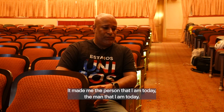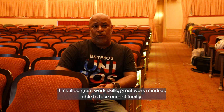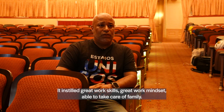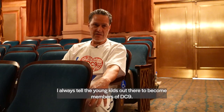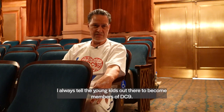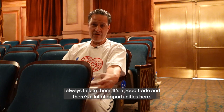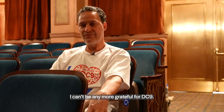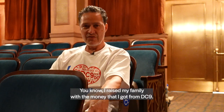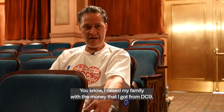It made me the person I am today, the man I am today. It instilled great work skills, great work ethic, able to take care of family, do what I have to do. I always tell the young kids out there to become members of DC9. It's a good trade, and there's a lot of opportunities here. I can't be more grateful for DC9. I raised my family with the money that I got from DC9.